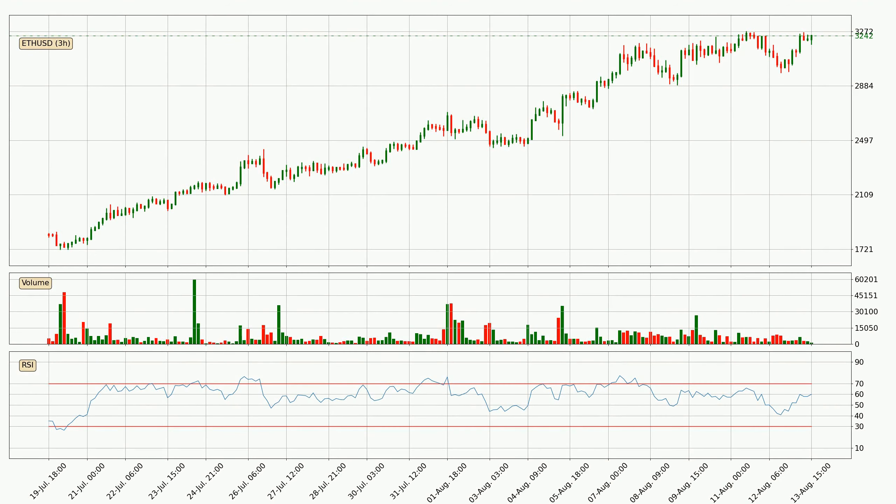Moving to the three-hourly relative strength index, the current three-hourly RSI is at 60, so there are currently no signs of the crypto being overbought or oversold.